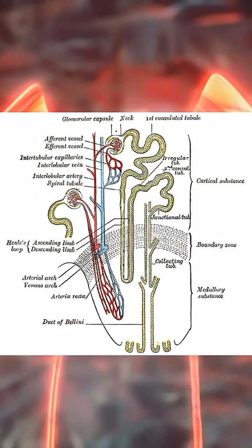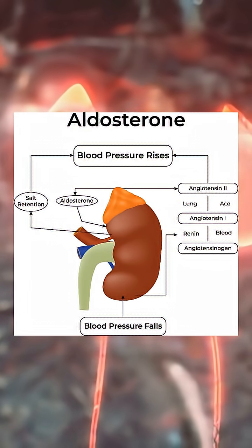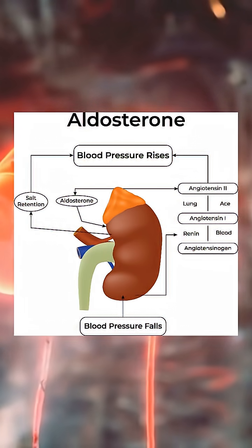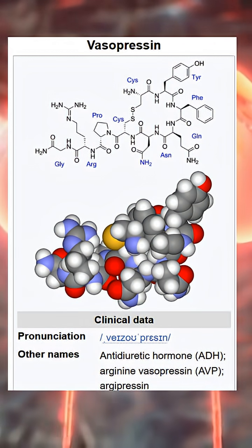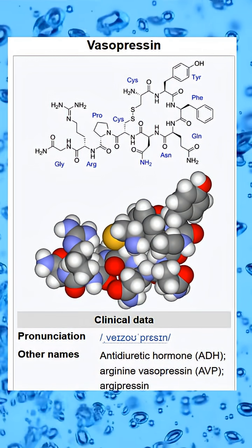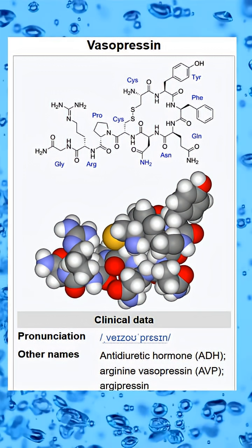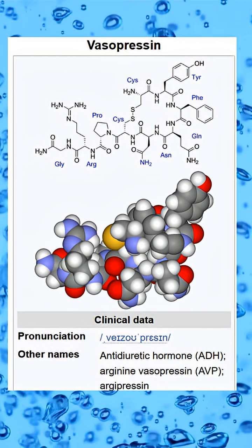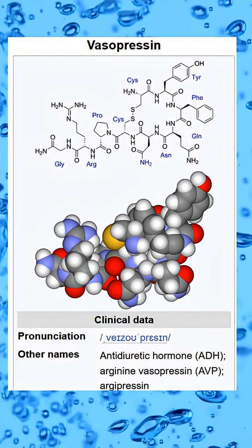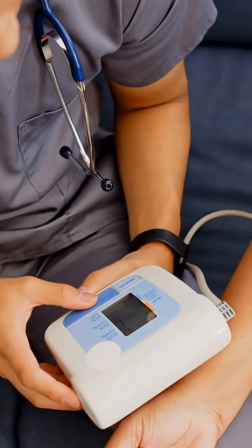Fine control happens in the distal tubule and collecting duct. Aldosterone adjusts sodium retention and potassium excretion, stabilizing blood volume and heart rhythm. Antidiuretic hormone increases water reabsorption in the kidney by inserting aquaporin water channels into the walls of the collecting duct, allowing water to move back into the bloodstream. This directly controls how much water is returned to circulation, and tiny hormonal changes here can raise or lower blood pressure.